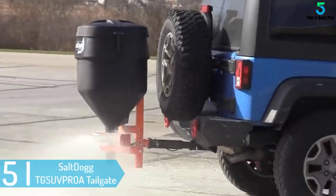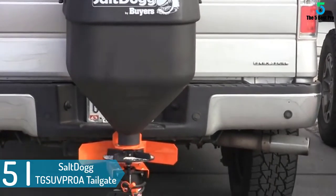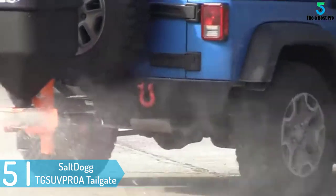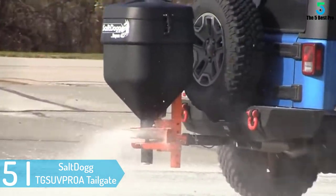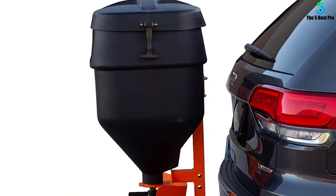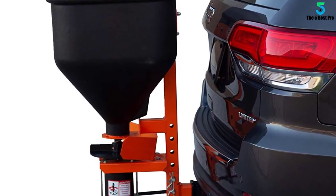Starting at number 5: SaltDog TGSU VPROA Tailgate Best Truck Salt Spreader. This SaltDog salt spreader is very easy to use even by newbies. Its attaching and removing takes only a few minutes and can be done using the basic tools. Nonetheless, despite its basic nature, it does an amazing job.